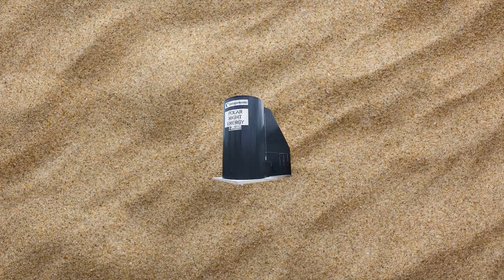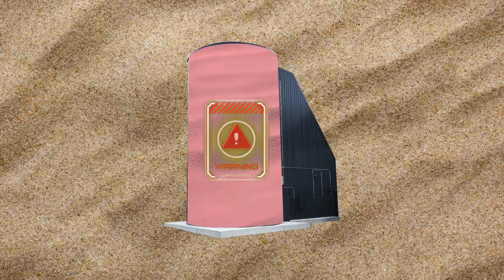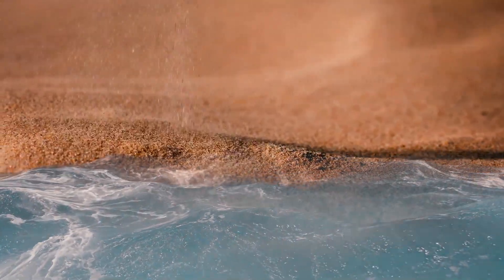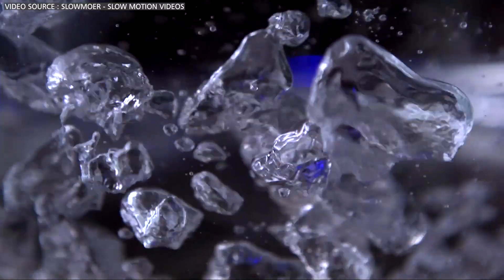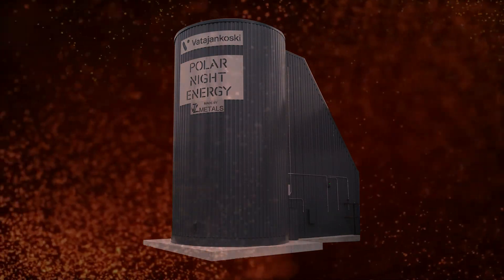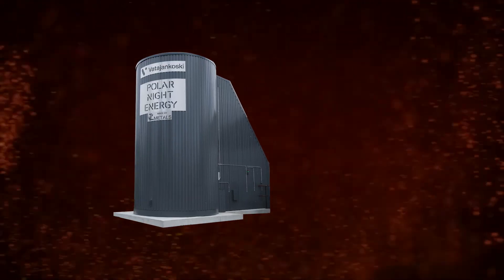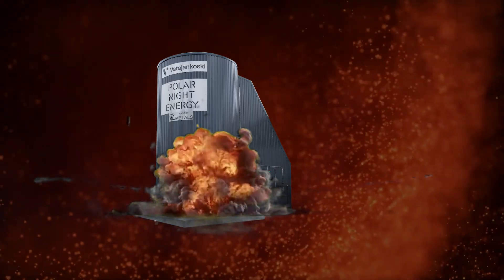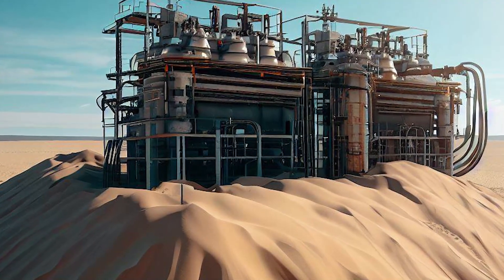Sand isn't flammable or toxic, but a giant insulated thermos full of white-hot sand can still be dangerous. Any water near it could be a ticking time bomb, since the water will nearly instantaneously boil and increase in pressure. These systems are obviously designed with safety in mind, but what if there was an earthquake or the walls cracked? Such a scenario would have a dangerous impact.